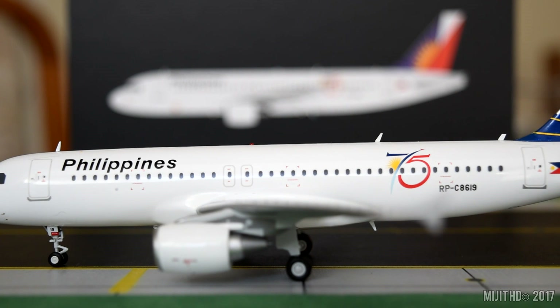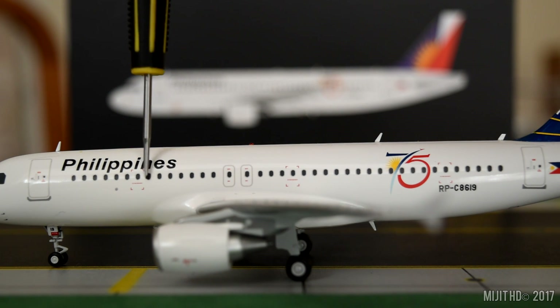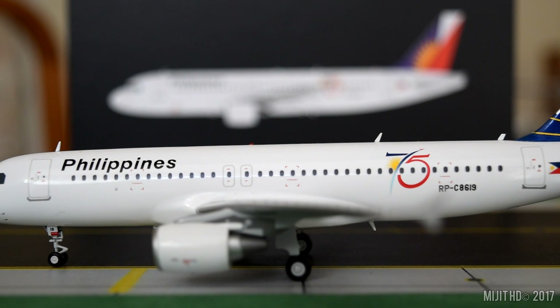Let's go through the seating of this aircraft. Version 1, which is this aircraft, has Mabuhay Business with 12 recliner seats in rows 1 to 3, and Fiesta Economy with 138 seats in rows 4 to 12 and 14 to 27, for a total of 150 seats. Version 2 has Mabuhay Business with 12 recliner seats in rows 1 to 3, and Fiesta Economy with 144 seats in rows 4 to 12 and 14 to 28, for a total of 156 seats.